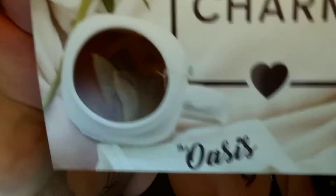So when you open the box, this is what it looks like. We have a card on top and this month's theme is the Oasis. I got box number 59. This card goes over everything in your box.